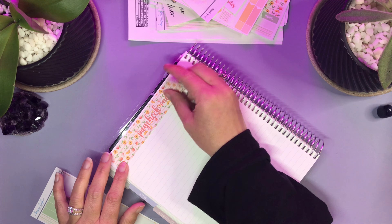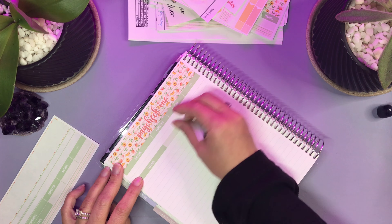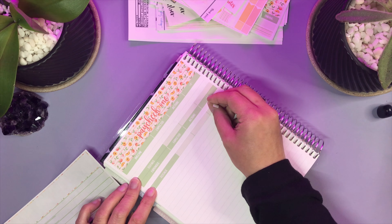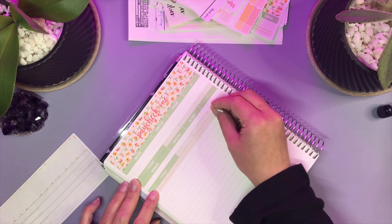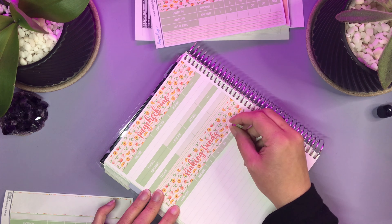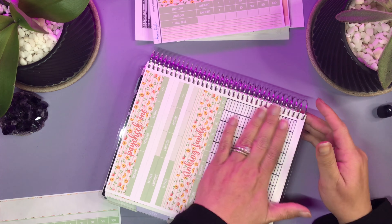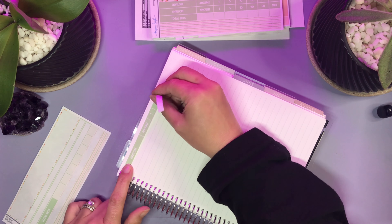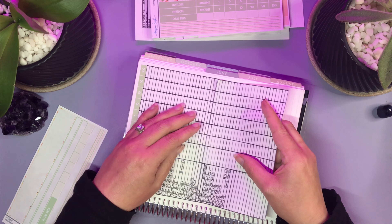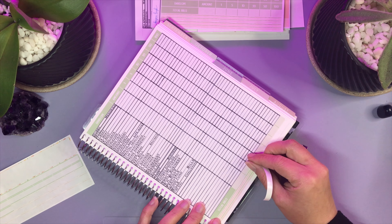So then I did paycheck one. All of the stickers are Casey Lee's, except for these rows and columns stickers — I printed those out myself so I could fit all of my envelopes. I have so many envelopes it would take three or four pages to do one paycheck. So making a condensed line-by-line allowed me to put all of them in these two pages, which is perfect. I just repeated that process with paycheck two as well.